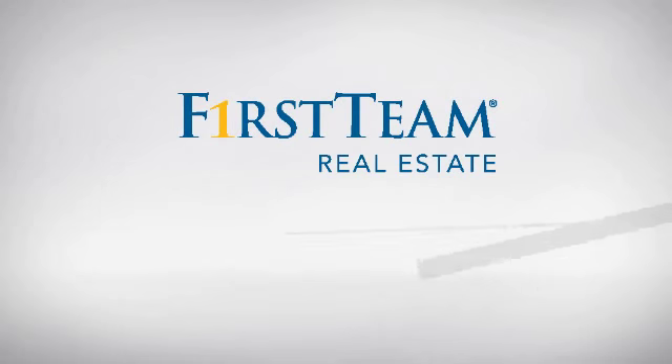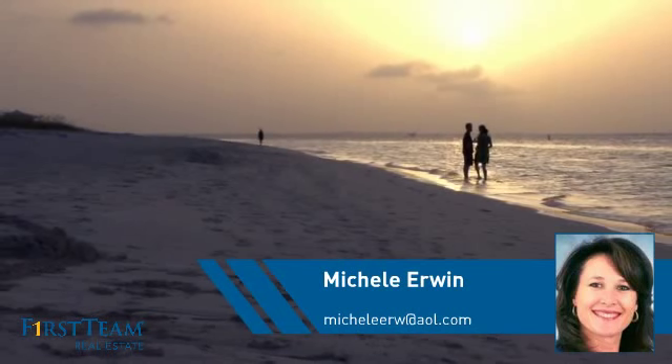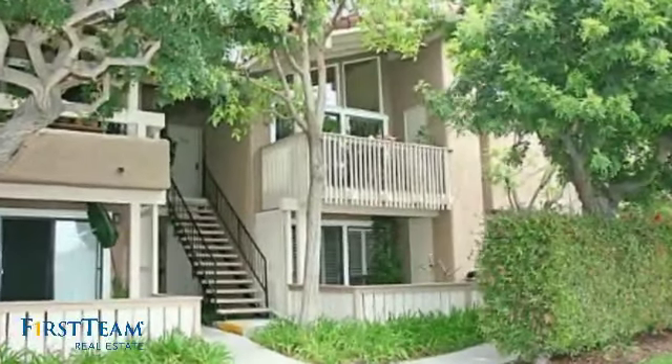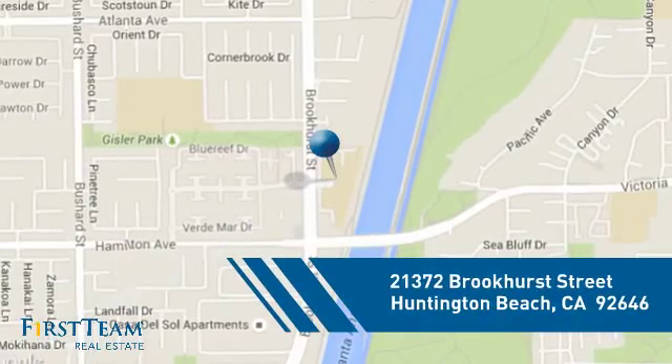At First Team Real Estate, you'll find just the right home for you. This video is brought to you by your real estate agent, Michelle. This condominium is a great choice for those who want the privacy and easy maintenance of condo living, and it's located in the Huntington Beach area.